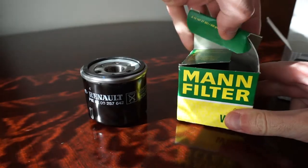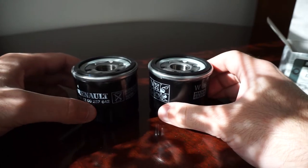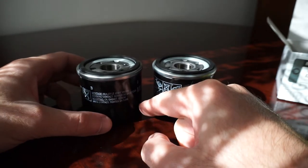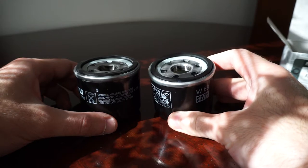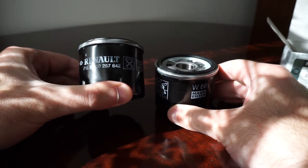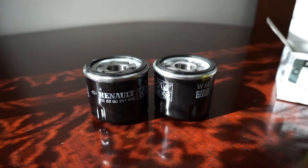Here is the MAN filter I've shown you before and they are identical, aside from the extra Renault marking and the codes written. This one costed me 24 lei and this was 40, just because it was purchased from the Renault dealership. It's not what I would call a good business in the end.